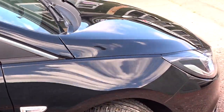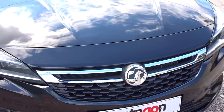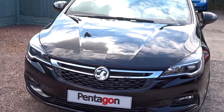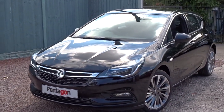The car is available today at Pentagon with a manufacturer's warranty. For more information, please contact the sales team who will be more than happy to arrange a viewing or a test drive at your convenience. Thank you for watching, and hopefully we'll see you soon at Pentagon.